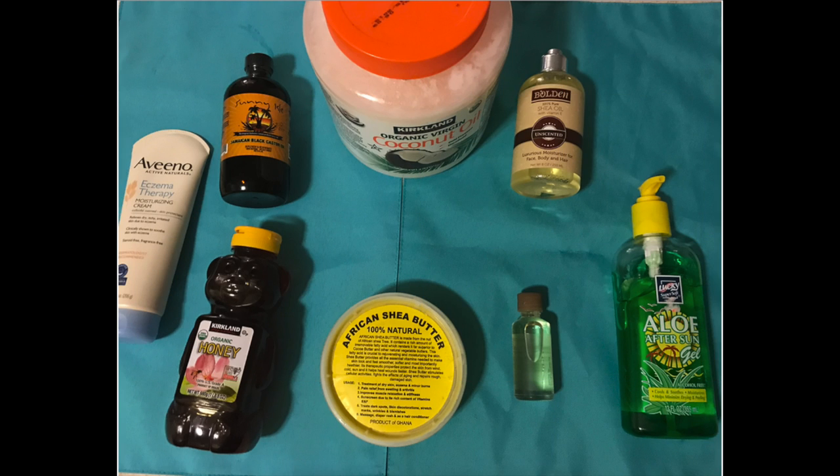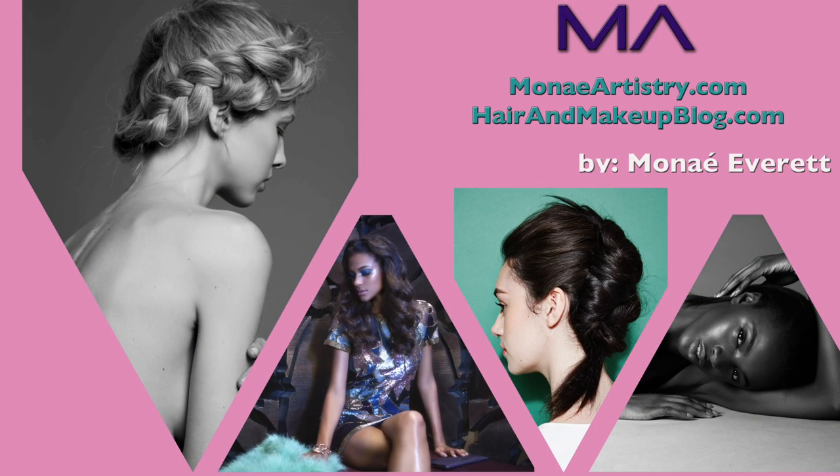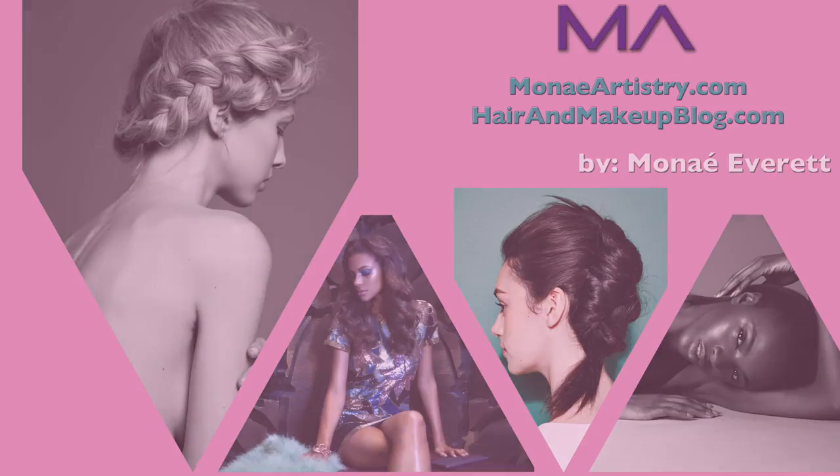Dry, flaky, and eczematic skin can be the pits, but here's a DIY on how to give yourself smooth, radiant, sexy, soothed skin.